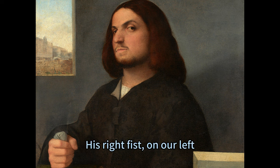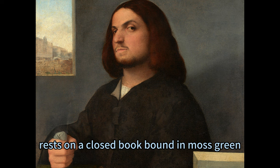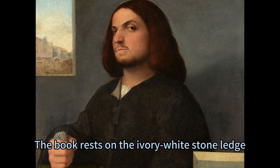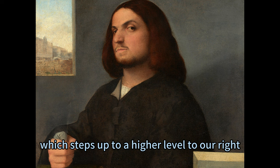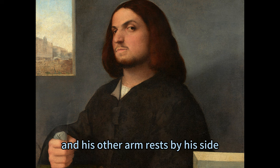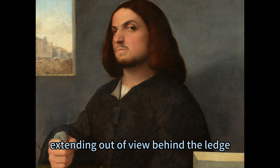His right fist, on our left, rests on a closed book bound in moss green, which is fastened with a metal clasp. The book rests on the ivory white stone ledge, which steps up to a higher level to our right. He clenches a wad of nickel-gray cloth in the hand on the book, and his other arm rests by his side, extending out of view behind the ledge.